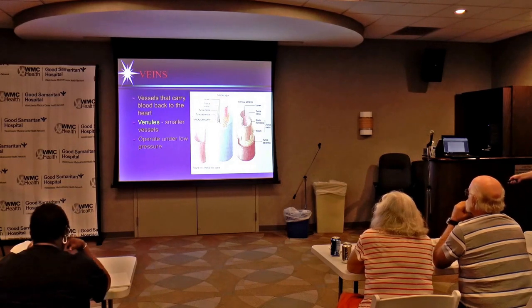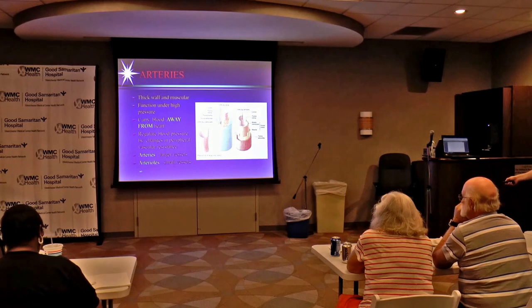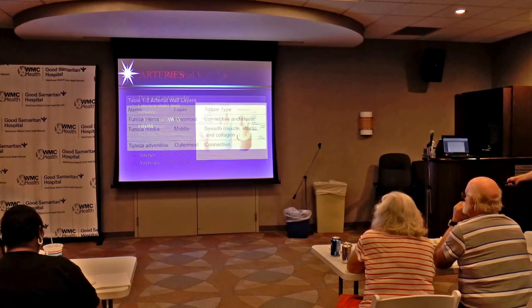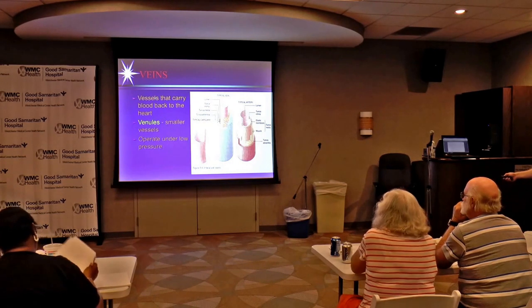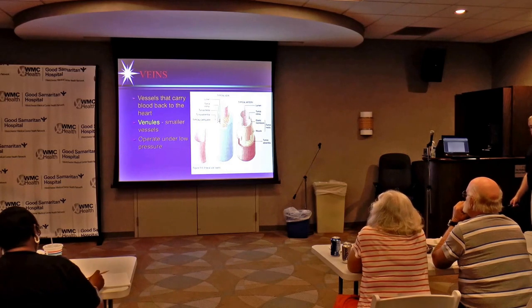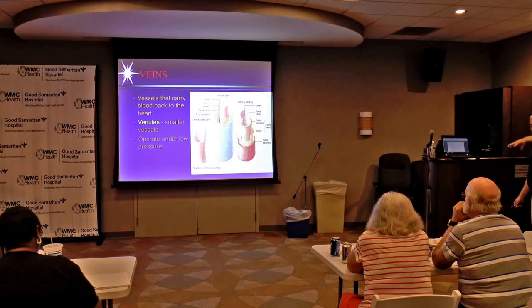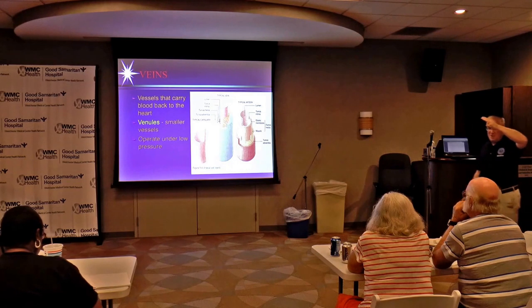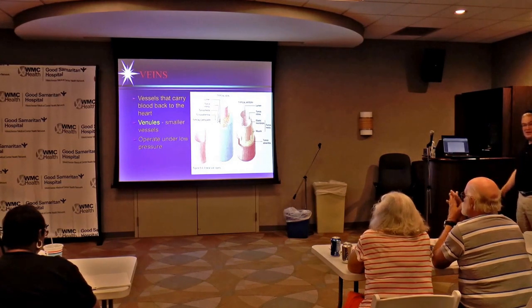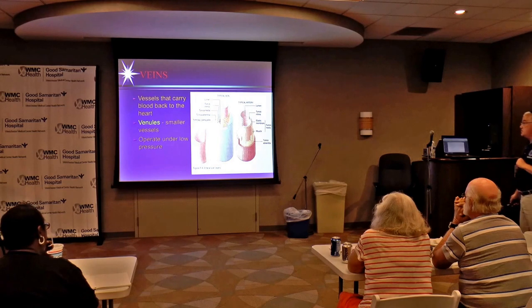We have regular large arteries, then smaller arteries called arterioles, then capillaries, then small veins called venules, then back to large veins. So the circulation flows: aorta, big arteries, smaller arteries, arterioles, capillaries or capillary beds, small veins, venules, back to big veins, back to the right atrium. That's basically how the circulation works.